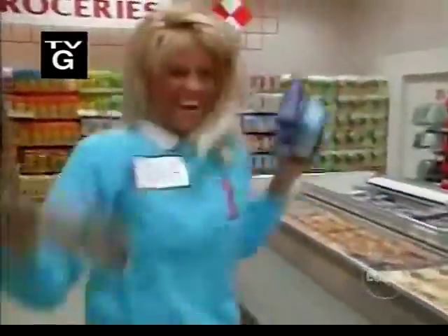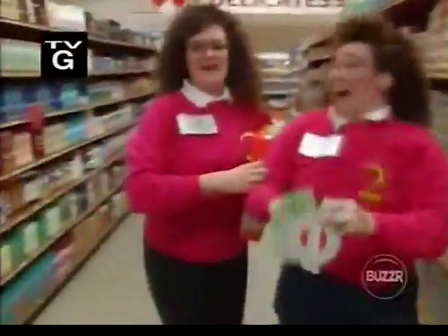Welcome to the first supermarket in the world that gives you money — $5,000 — and we give it away time and time again. Since $5,000 is serious money, you have to do some serious shopping to earn that $5,000.